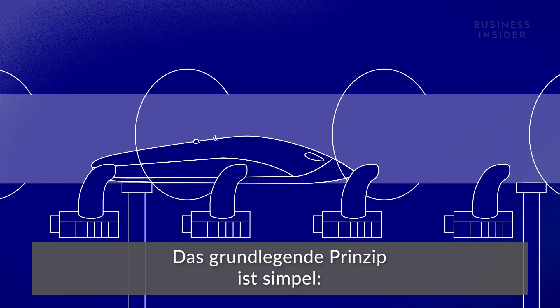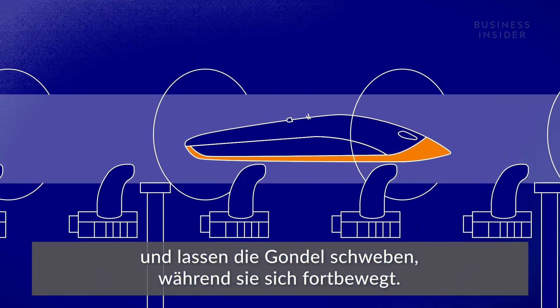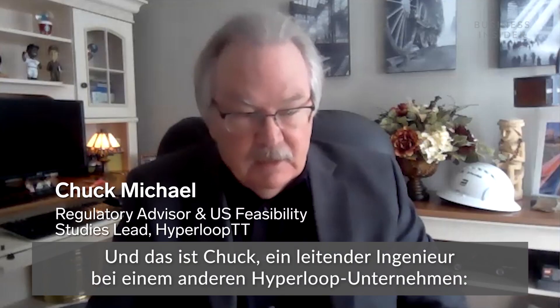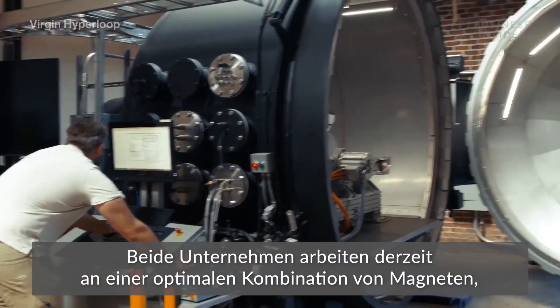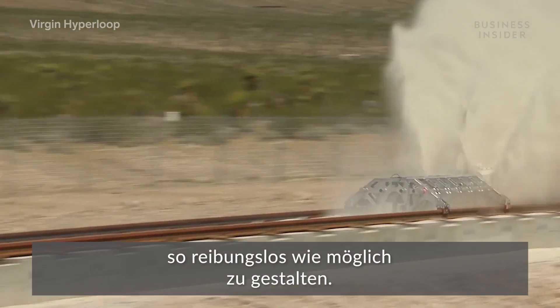The general concept is simple: magnets lining the bottom of the pod repel the tube material, levitating the pod as it runs. As an engineer, I always get very excited about talking about magnetic levitation, electromagnetic propulsion. That's Josh, a mechanical engineer who previously worked at SpaceX. He's now the co-founder and CTO of Virgin Hyperloop. And this is Chuck, the lead engineer at a different Hyperloop company, Hyperloop Transportation Technologies. They're both currently developing the best combination of magnets to create the smoothest ride possible, using passive or active maglev.